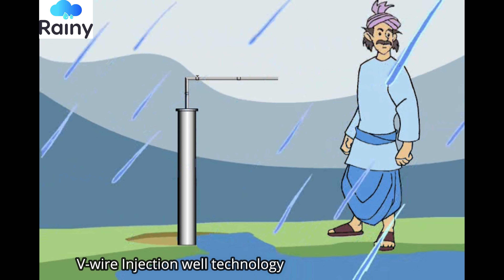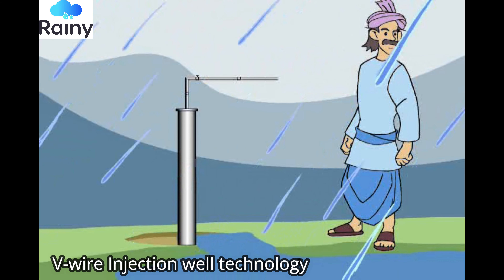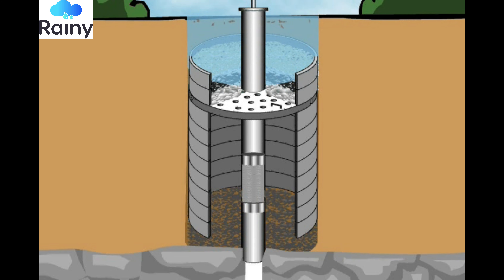Waste can get stored at this bore well. Have a look at this method. The water is entering the bore well, but the unwanted dirt is getting settled at the mouth of the bore.